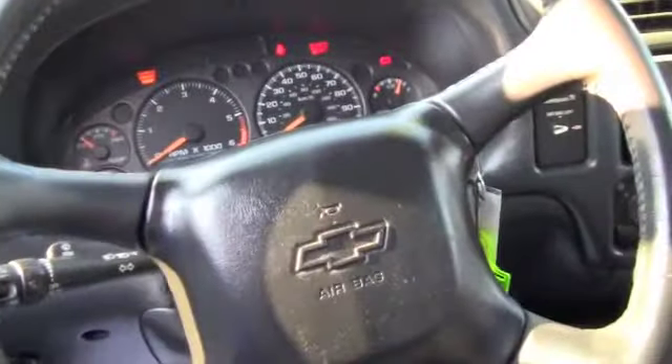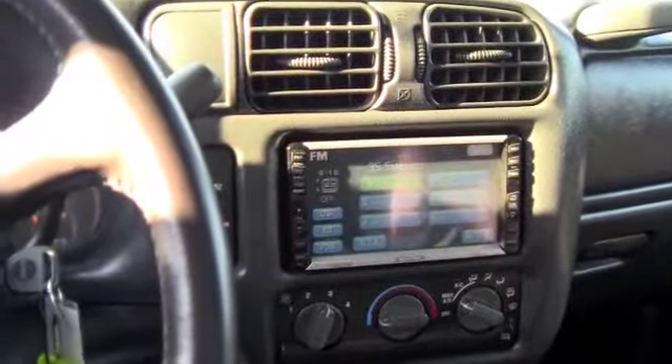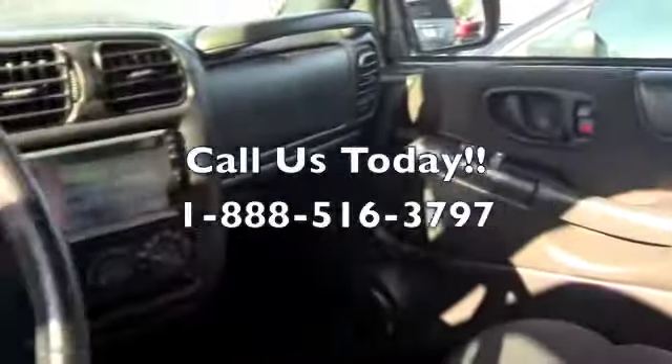Let's check out the inside. This is the inside of the S10. It even has an aftermarket DVD player, CD player. Excellent condition, extremely clean. Tinted windows, very nice.